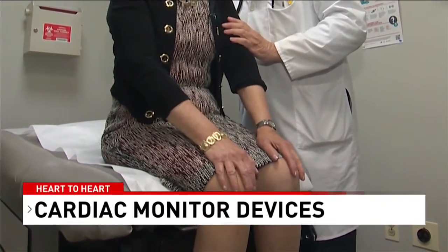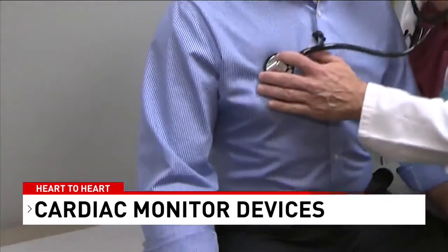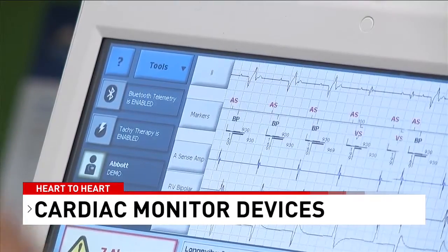Cardiovascular disease is the leading cause of death for men and women in the United States. And if you suffer from heart disease, new devices are making monitoring your heart easier.